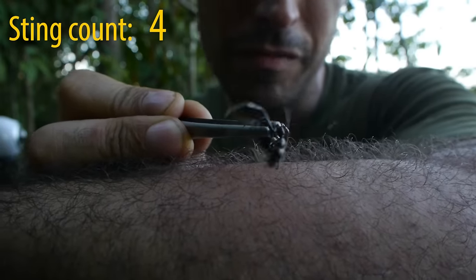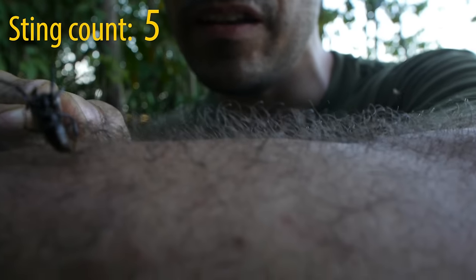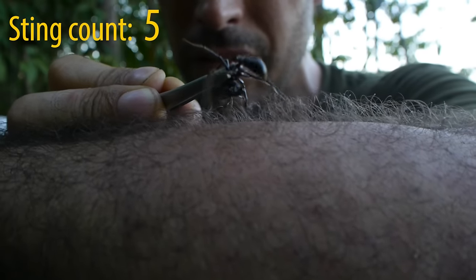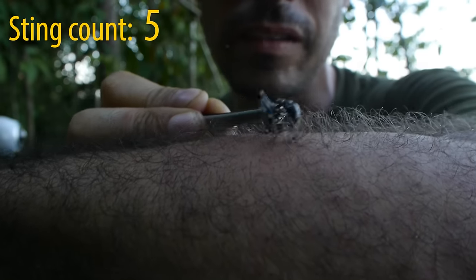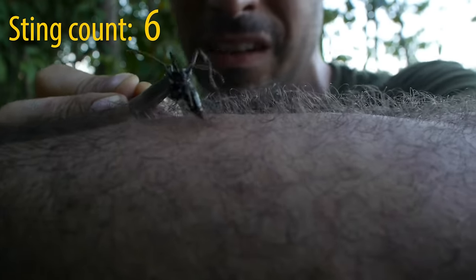Because I can't get the damn thing in focus, let's do it again. Sting number five — that's in, the sting is in. Can you see that? It took it out itself. I'd better do number six then. That sting is in. Can you see that?